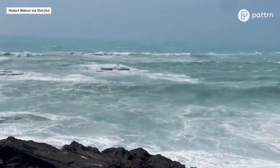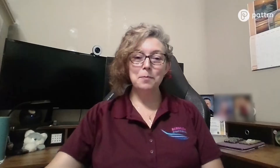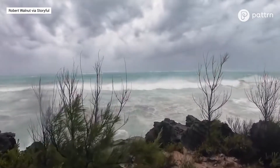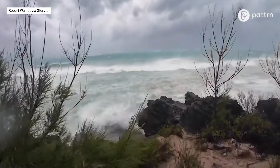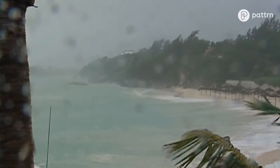Storm surge is always a concern, but geology works in their favor. We're more points in the ocean, so think of it as just a point. And when the waves come, they can go around the point. There's not a lot of run-up to Bermuda.